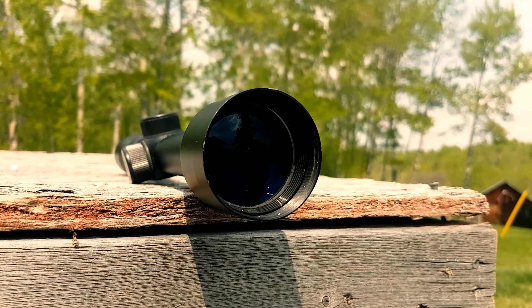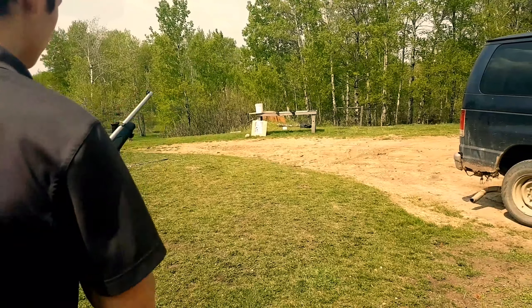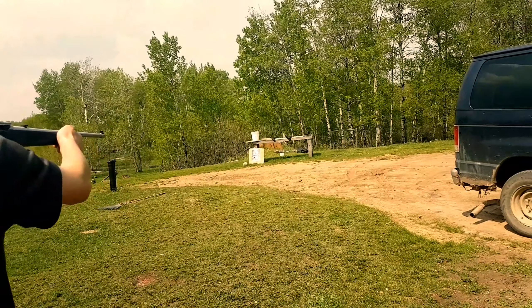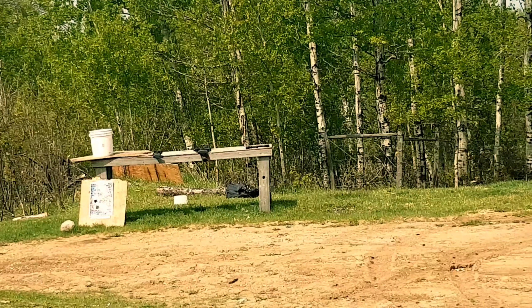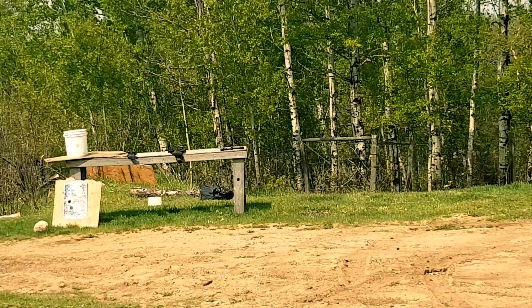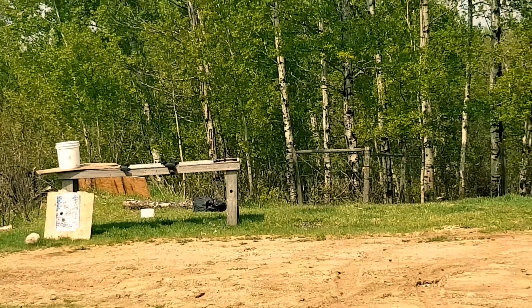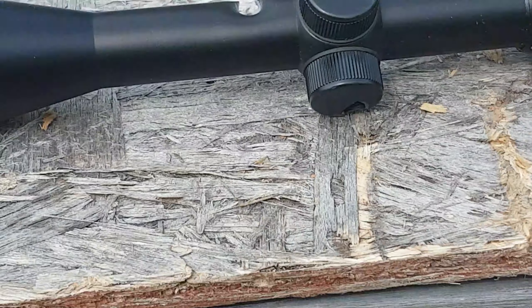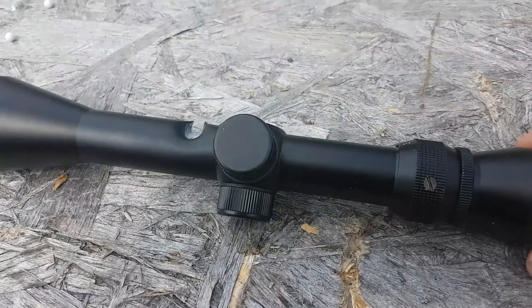Next up: the .22 long rifle. I'm going to go for one of the turrets. I did not hit the turret, but I did hit the scope body.